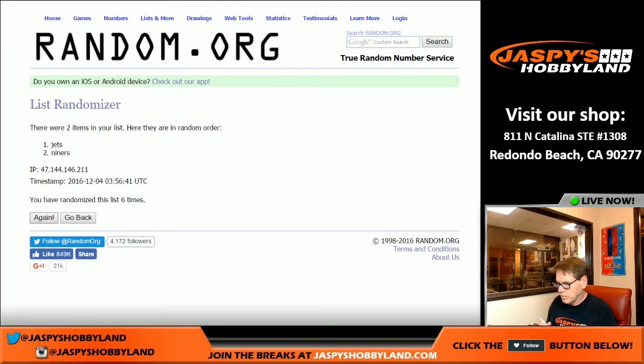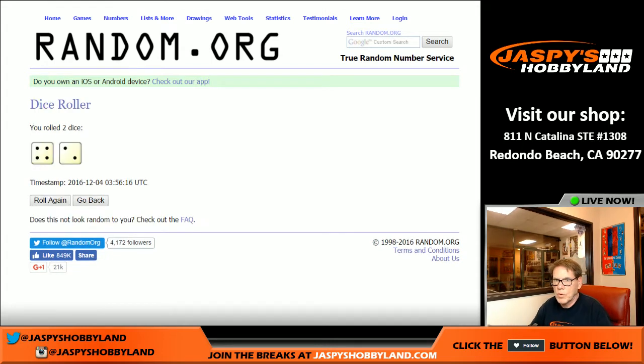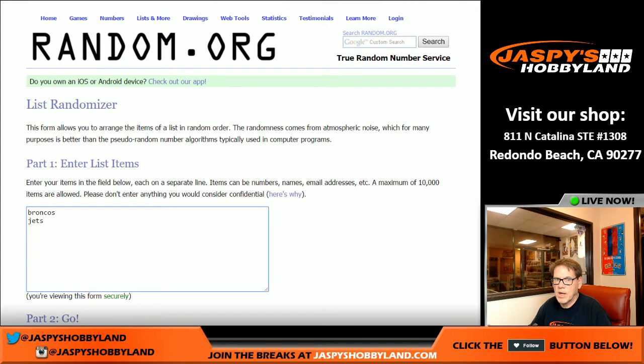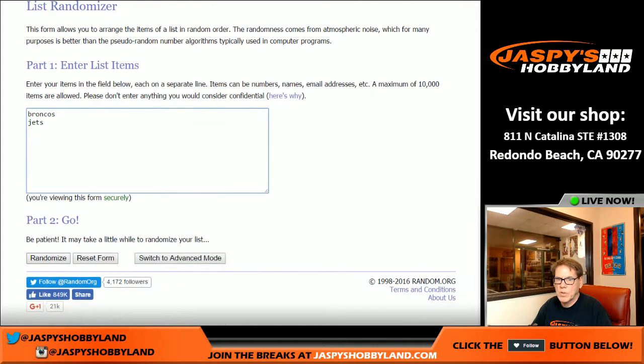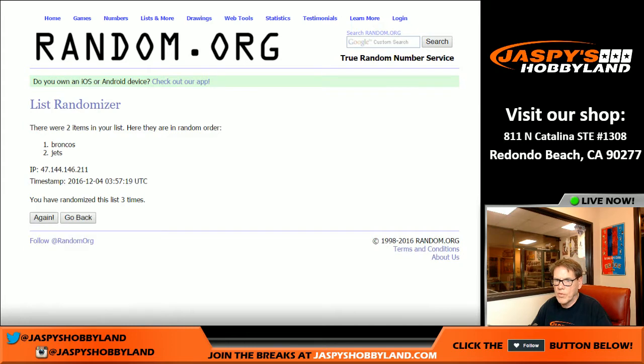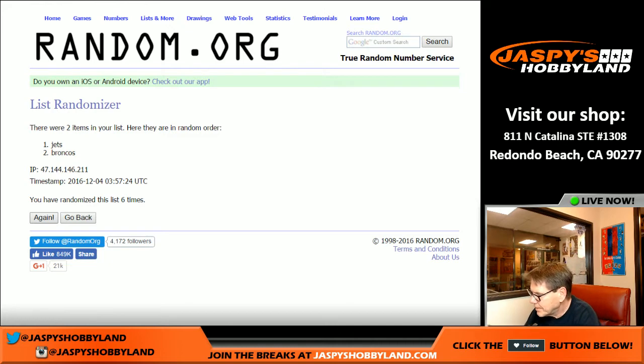Next one: the Brandon Marshall card. We're going to roll again — four and two, six times. Ready? One, two, three, four, five, six and final time — Jets again! J, you're two for two.